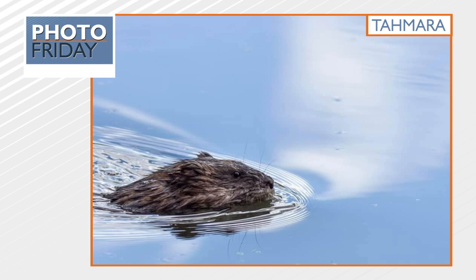Number four: the beavers are staying busy. Thank you, Tamara. That is a very cool shot. I just want to pet all the animals this morning, but probably not that one — it has some big teeth. They'd probably bite me, but I can still admire from afar.